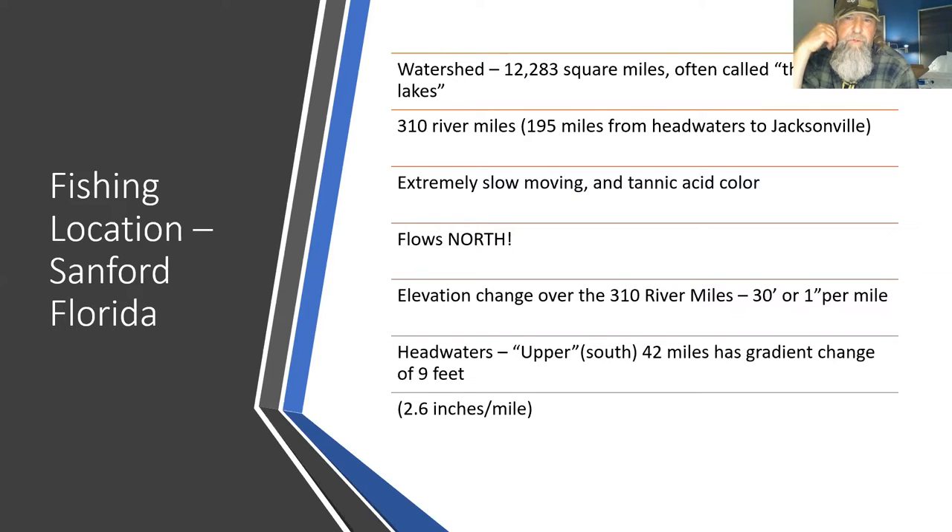Just to note the gradient: the upper 42 miles has a gradient of nine feet — 2.6 inches per mile. That's the rapid area, the fast water on the St. Johns River. Just think about that compared to all the rivers you fish on the East Coast or further North.